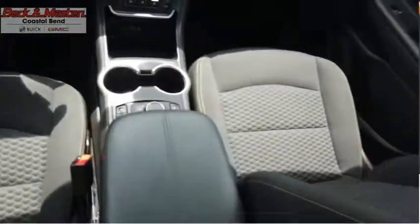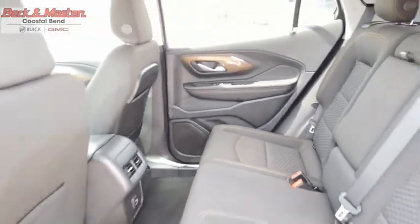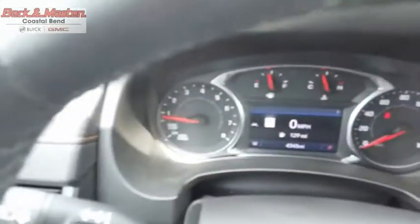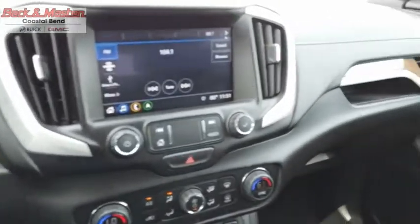The GMC Terrain combines the benefits of a crossover with the style and functionality of an SUV. Terrain offers uncompromised capability, a balanced stance, and a commanding view of the road, letting occupants enjoy a confident driving experience. And an EPA-estimated 32-highway MPG is not bad either.